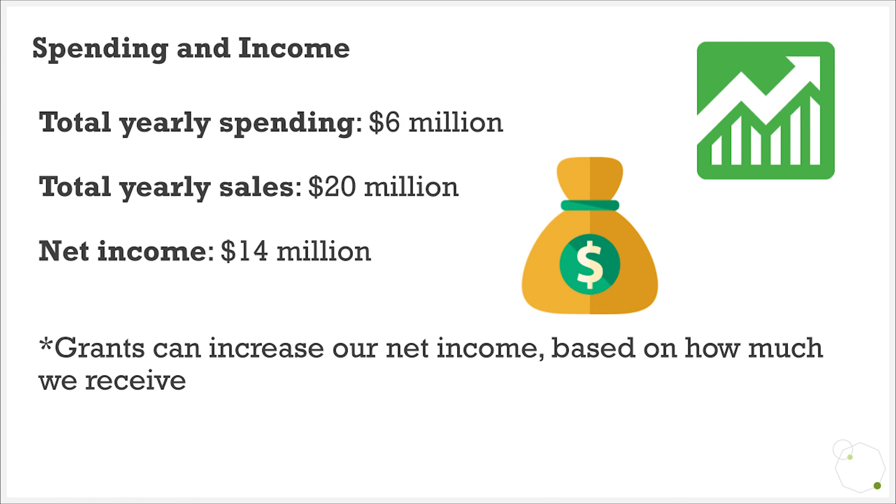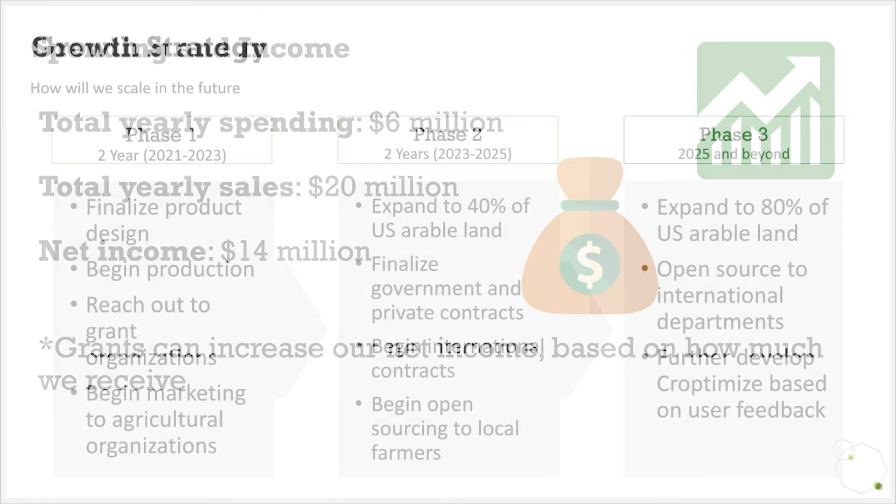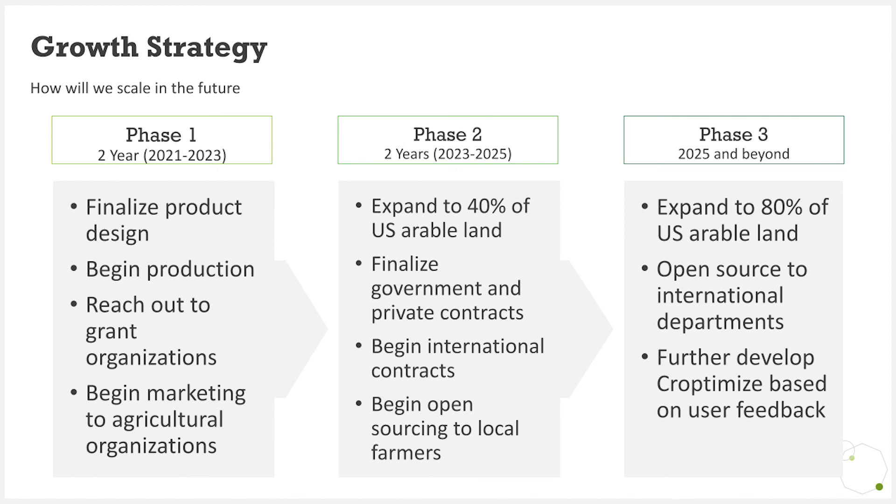We can also receive funding from angel investors and grants. Phase 1 of our expansion will consist of reaching out to agronomists and agricultural research companies, finalizing Croptimize's design, and acquiring initial grants. Phase 2 will consist of expanding to a large portion of arable land in the US, finalizing domestic contracts, and beginning international contracts. Phase 3 will consist of further expanding domestically and internationally and open sourcing data to farmers.